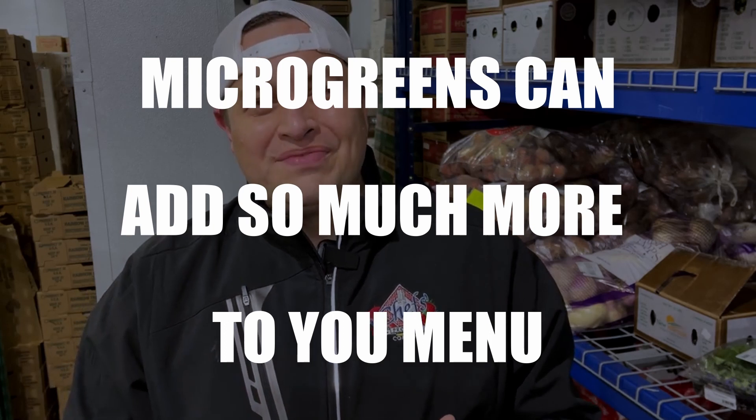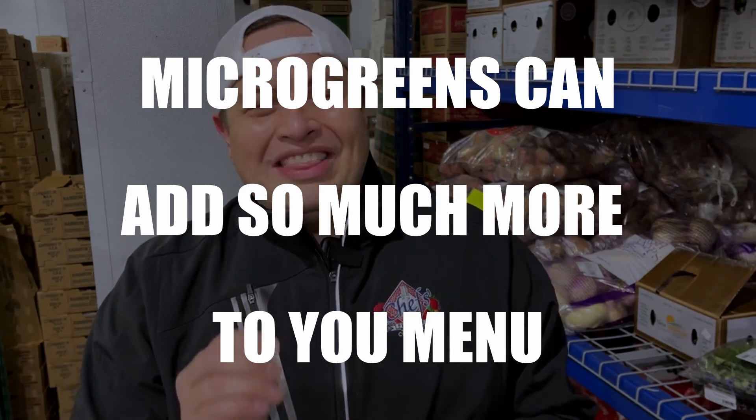Number five, a microgreen can add so much more to your menu. Don't just put it in the garnish corner. They can add texture, depth, a wide variety of nutritional benefits, flavor, even known to have medicinal properties — but I'm not a doctor, so don't quote me on it. I just read it on the internet.